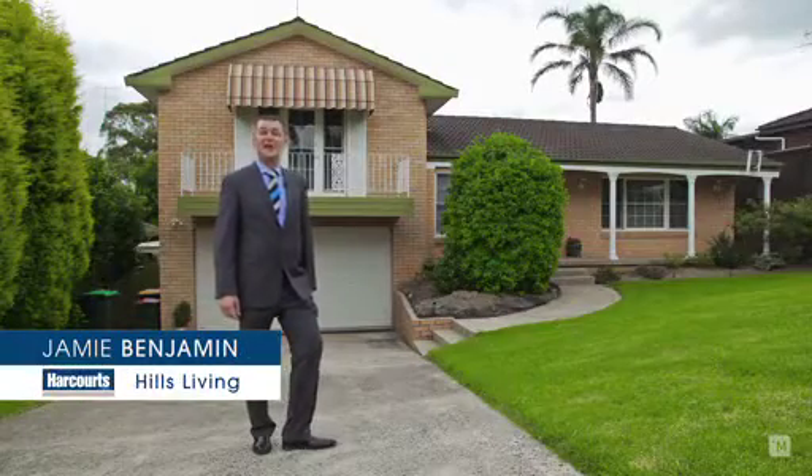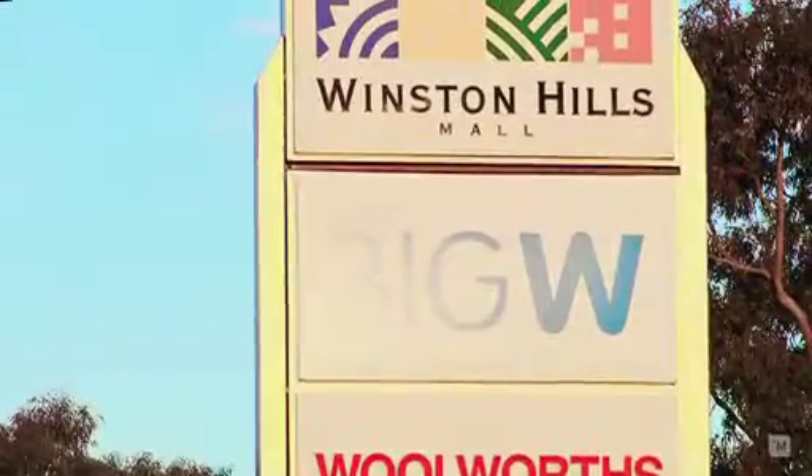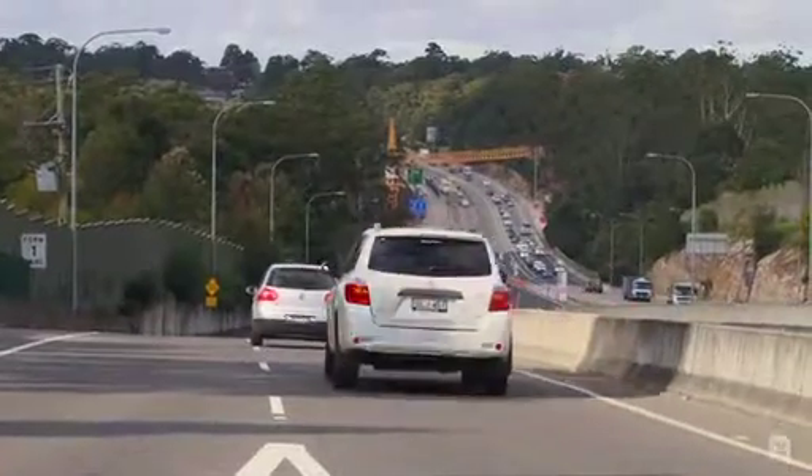Hi, I'm Jamie from Harcourts Hills Living, and today I'd like to welcome you to 6 Oleander Avenue in Baulkham Hills. Located minutes walk to Winston Hills Shops, Model Farms High School, and local reserves, with easy access to the M2.